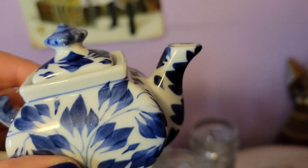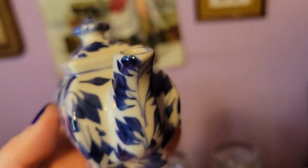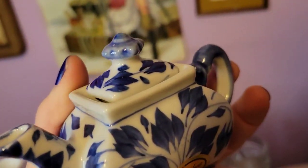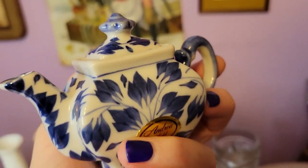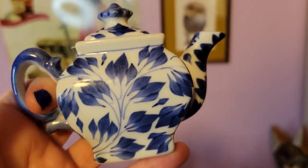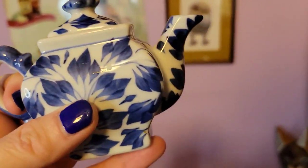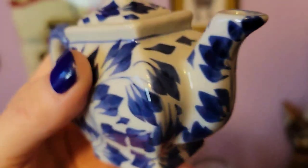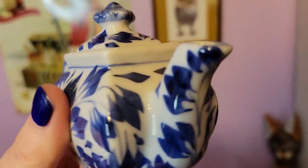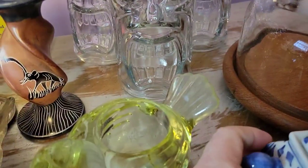I got this little teapot — who doesn't love pink? It's very classic color scheme — blue and white. This is Andrea by Sadek, which is a pretty nice quality brand if you're not familiar. It's just a tiny little teapot. I know some of you collect little teapots and I thought this one was really cool — it is very well made. So I was happy to pick that up.